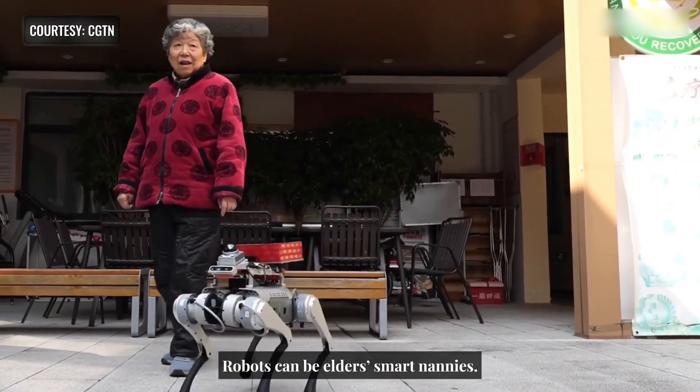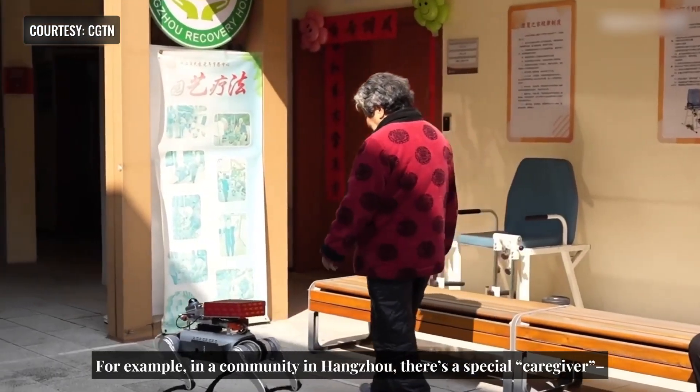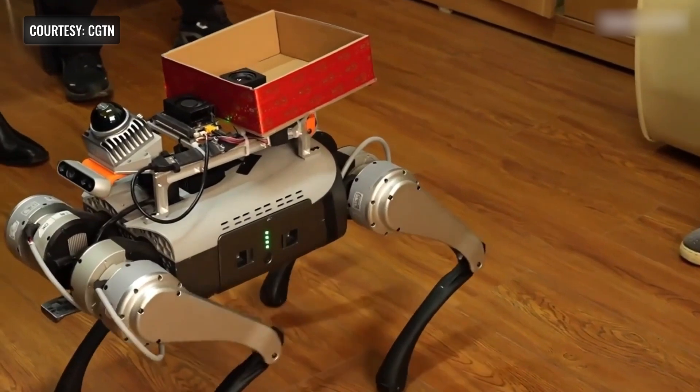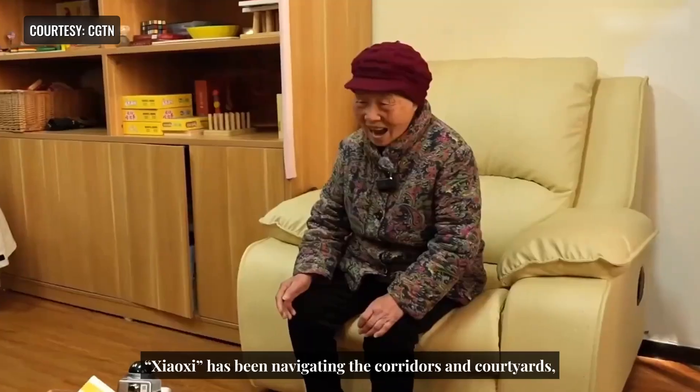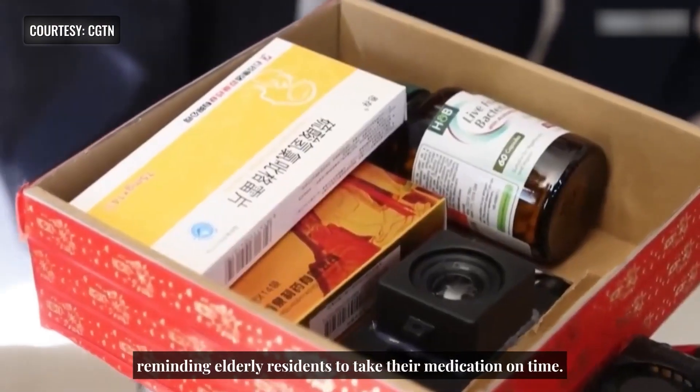In Hangzhou, China, a four-legged robot dog named Shoki is helping care for the elderly. Equipped with a medical kit, Shoki reminds residents to take their medication, provides companionship on walks, and assists them in finding the bathroom. It's quickly become a trusted and friendly caregiver in the community.